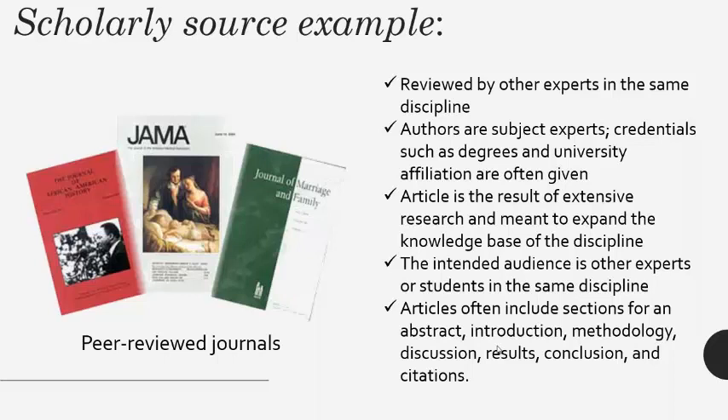The reviewers write a report and recommend the article for publication, revision, or rejection. If the majority of the reviewers recommend the article to be revised, the author has the opportunity to make the article better and resubmit it. The peer-review process helps ensure only the best original research gets published in the journal.